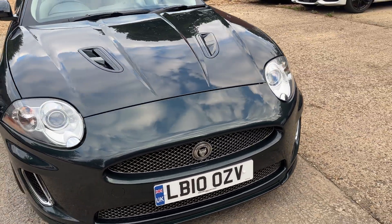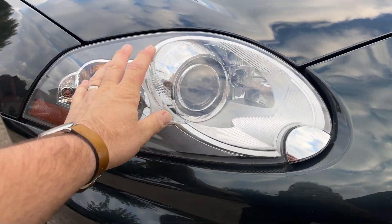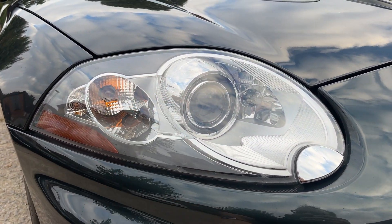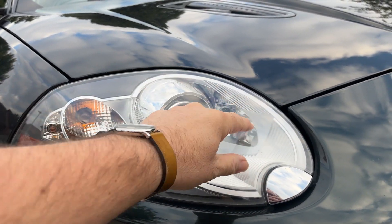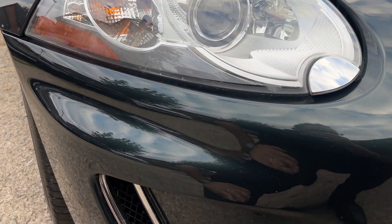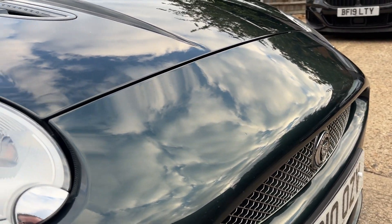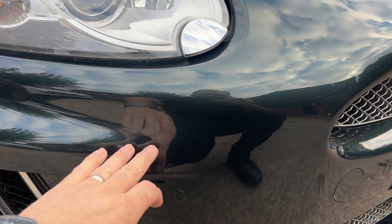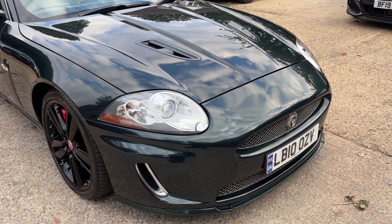The 2010 has the later front end — same lights as the early 2006/2007 cars but a slightly different bumper. From 2012 onwards they changed the lights to include daytime running lights and revised the bumper design again. Overall, being hypercritical, there are a couple of stone chips here and there, but for the age of the car the condition is fantastic.